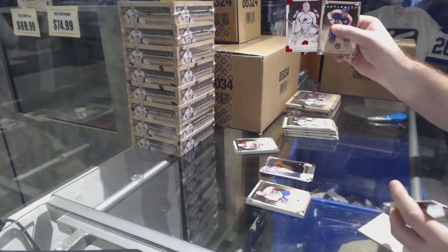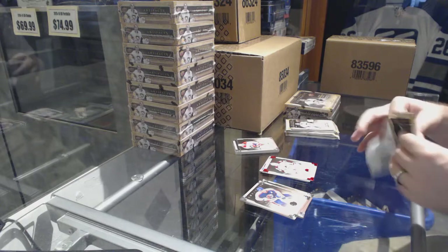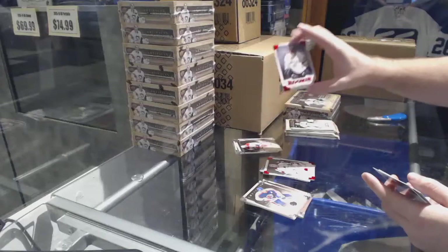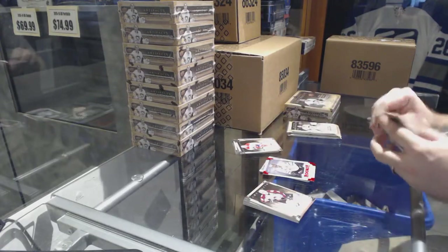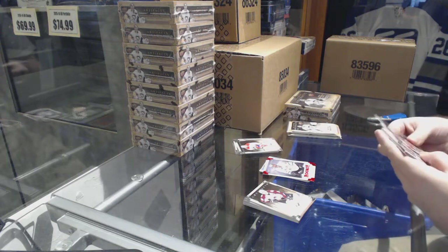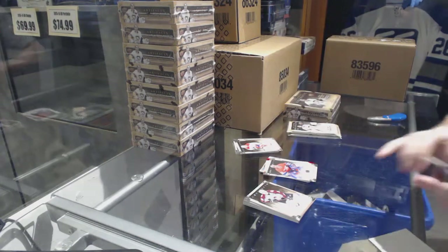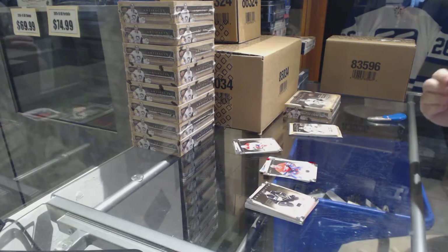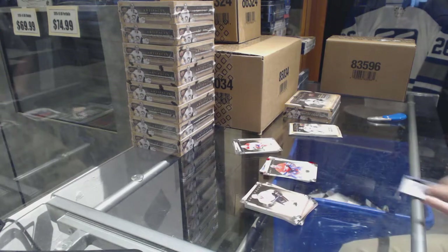J.S. Jagr to 2.99 goalie insert. Red rookie of Christopher Neilsdorp to 2.99. Goalie insert Patrick Wong 9.99. I'm going to say the patch is going to be a Maple Leaf.